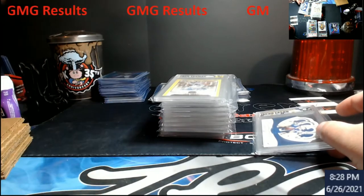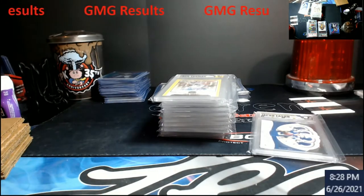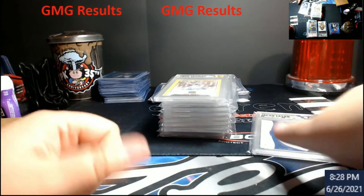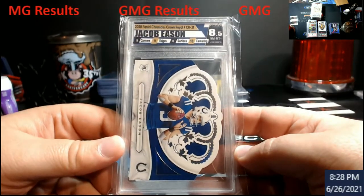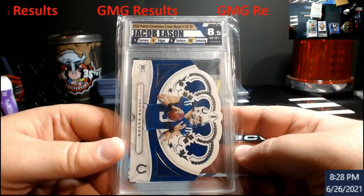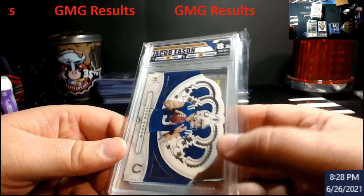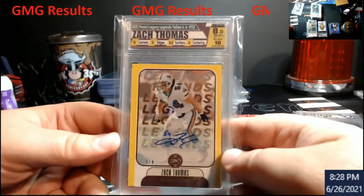GMG results — this was two different orders plus a couple cards that had some errors that needed to get fixed, so some of this stuff you might have seen before. Up first: Jacob Easton, a die cut from Crown Royal rookie card. Came back an 8.5 — surface was the one that hit me the hardest on this being an eight. Another 8.5; I knew this was going to come back low.